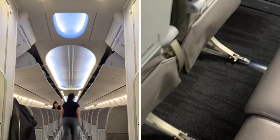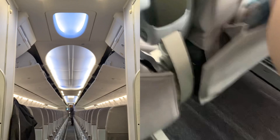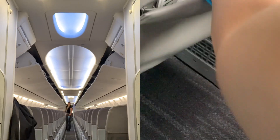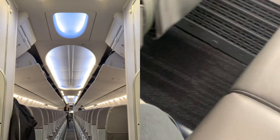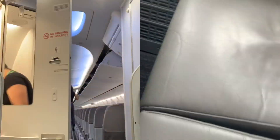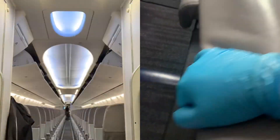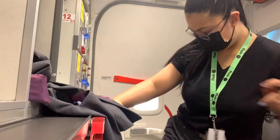One thing that's different with the US flights from domestic flights is we do security checks. We make sure there's nothing in the seat pockets, the tray tables, and underneath the seat cushions, and we also check the seals for the life vests. We also have to check the lavatories, the garbages, and anything that can be removed from the aircraft like the canisters.